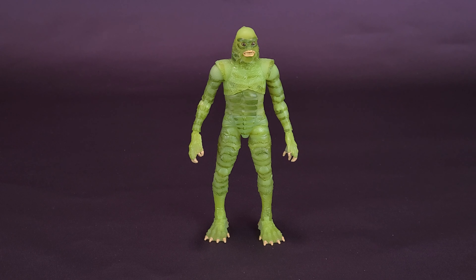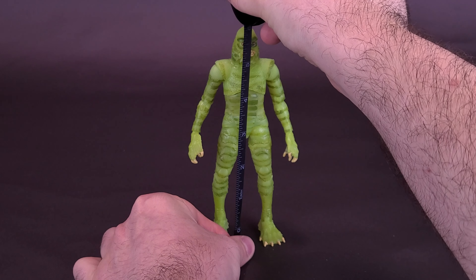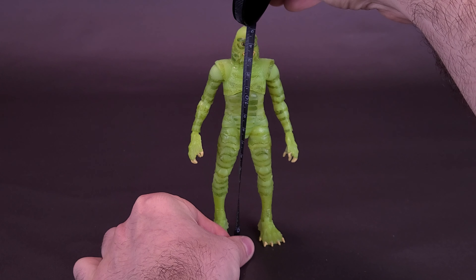I can provide the link down below in the video description if you guys are interested to pick one up for yourself. Let's go ahead now and grab the tape measure — something seems fishy around here. The figure does stand six inches in height, just in case you are curious, and that works out to be a figure that's about 15 centimeters tall.